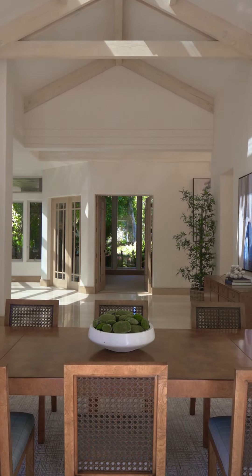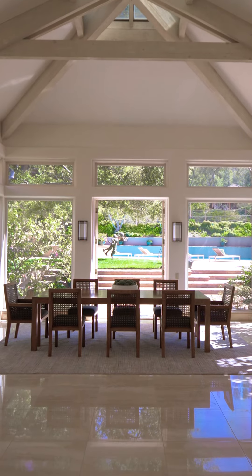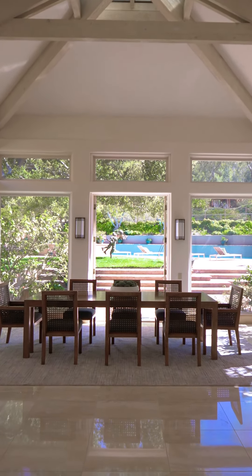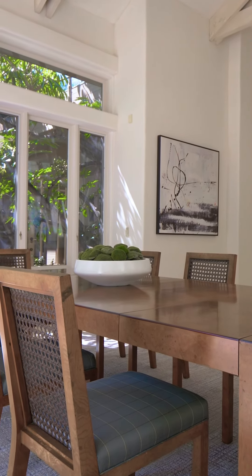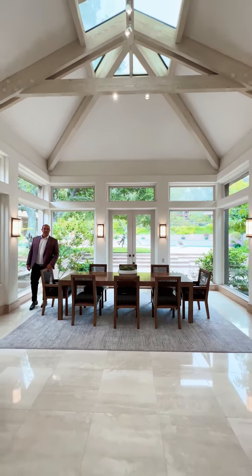This dining room is one of my favorite spots in the entire property. It's surrounded by glass on all sides. When you're entertaining and you have friends here, there isn't a better place to have dinner.